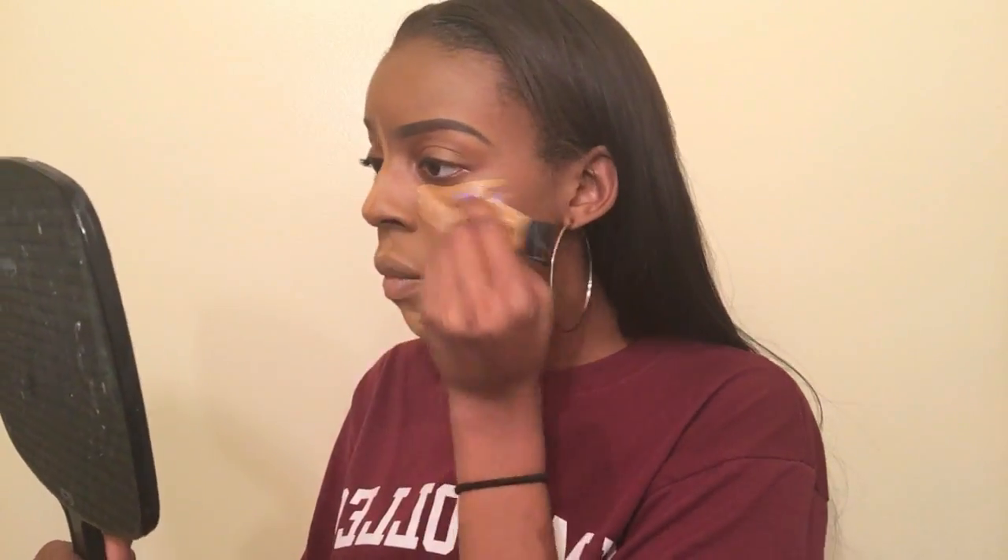Then I highlight under my eyes using the LA Girl pore concealer in fawn. If I have some color under my eyes I'll do fawn, and then put warm honey — which is maybe a little lighter than fawn — in the middle. Then I take my beauty blender, wet it, and blend.